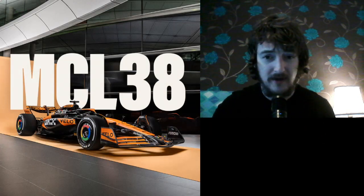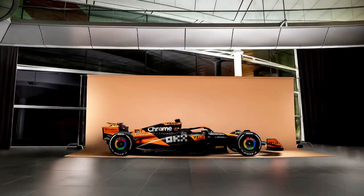Every time McLaren launch a car I always think they could do better — look at the red and white McLaren, the chrome silver McLaren. I always think they could do better. This one does look a lot nicer than the others I would say, but I'm still not a huge fan.